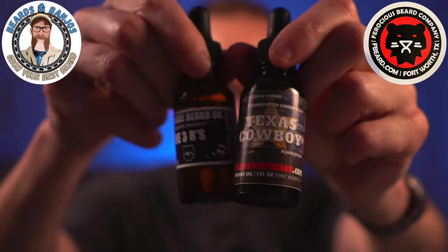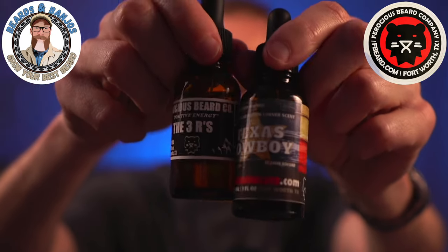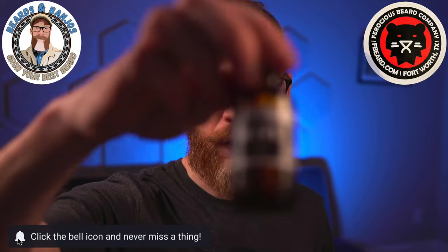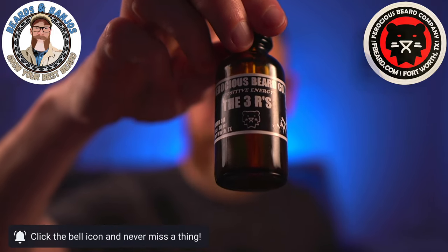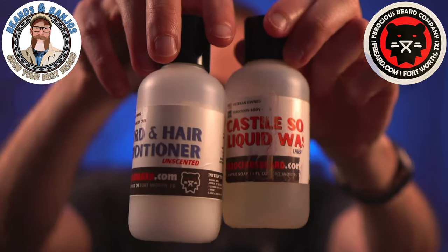I've got two oils in two different scents. Nate is all about community — when I remember his website from before, he had all these different scent options where you could mix and match and create your own scent, and you still can. He's also brought in the community with live stream events and collaborations called Collaboration Corner. One scent is called Texas Cowboy, a collaboration with Dagan Beard Reviews on YouTube, and the other is called The Three R's, sent to me by a subscriber named Satisfied Senior. I also have the butter in The Three R's, and the wash and conditioner.